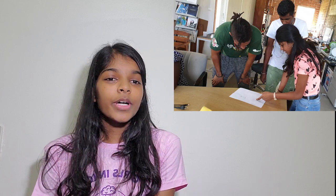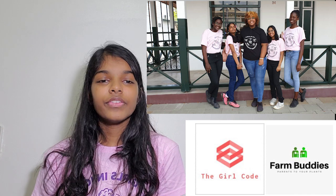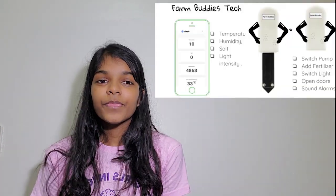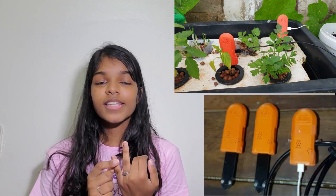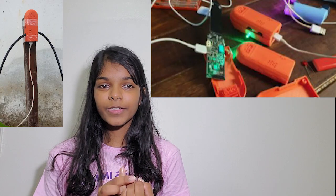Recently, in February, I participated in a hackathon along with a few other girls. We made Farm Buddies together. Farm Buddies consists of an actuator node and a sensor node. The sensor node senses what your plant needs and sends that information to the actuator node.